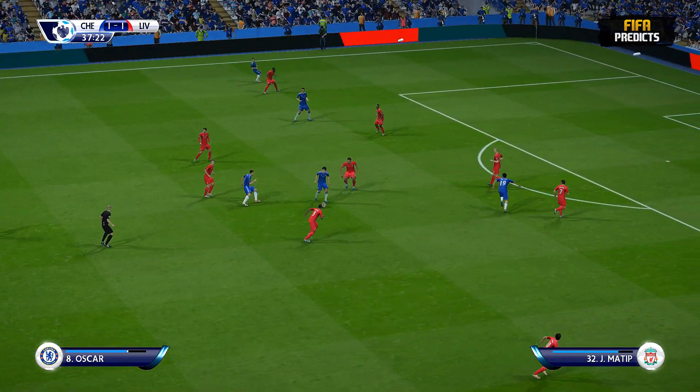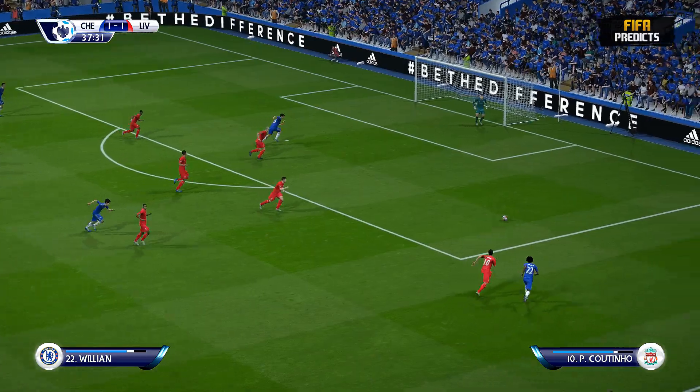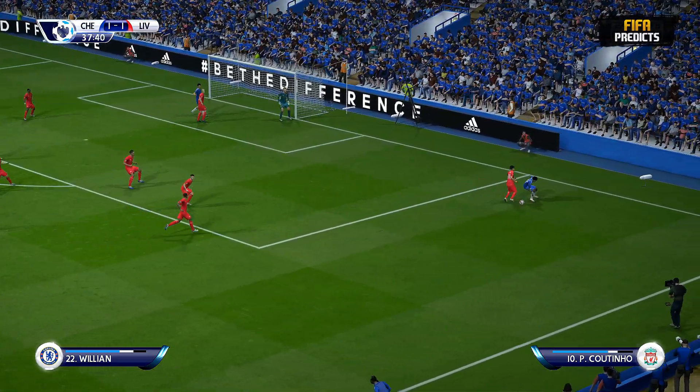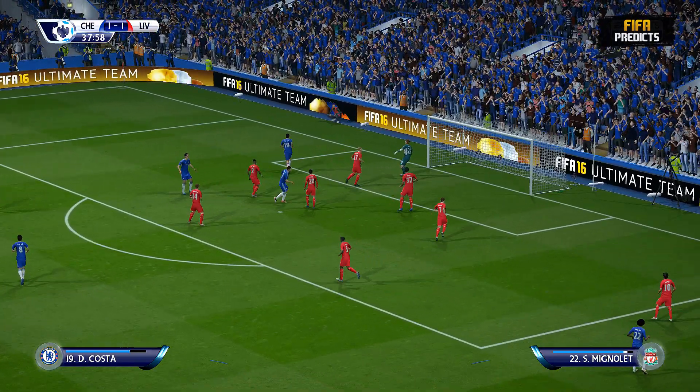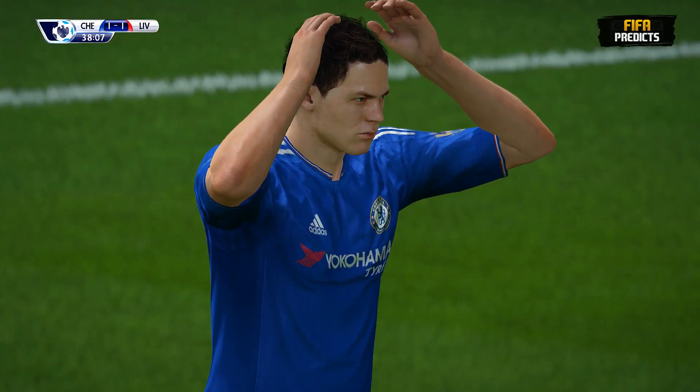That's what they like to do — play quickly from a free kick. Here's Willian, played into the middle. He's made a bit of a mess of that — a mess and a miss.